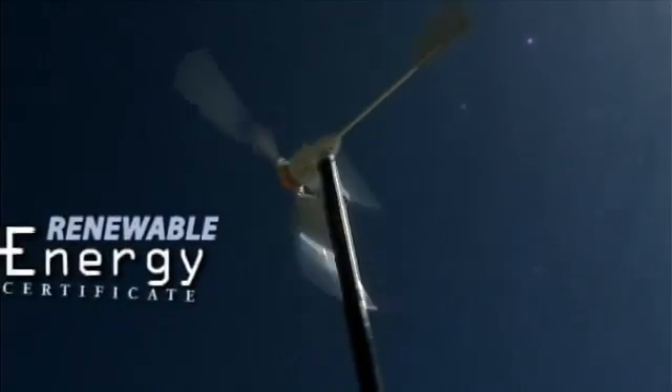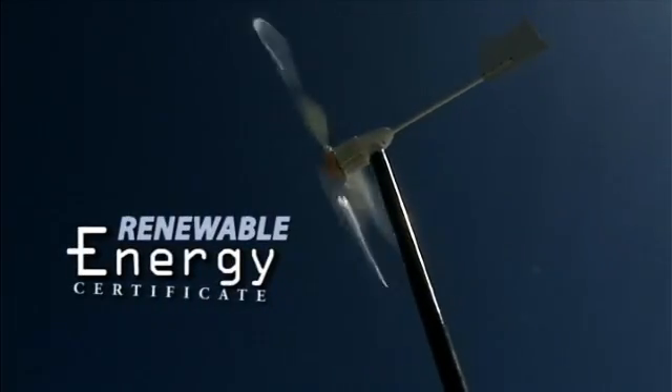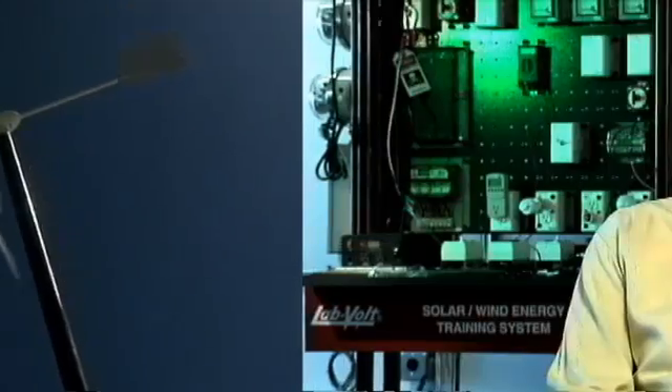It's all part of the new Renewable Energy Certificate at COD that will prepare students to enter careers fueled by the winds of change. The Renewable Energy Certificate is part of the Electronics Engineering Technology program here at COD that teaches students the basics of wind and solar energy generation.